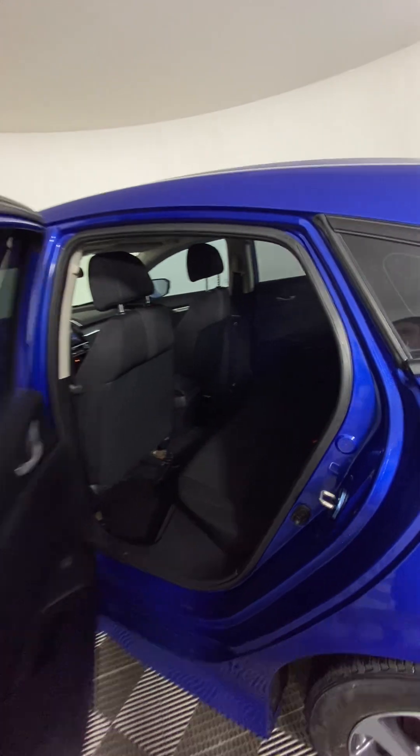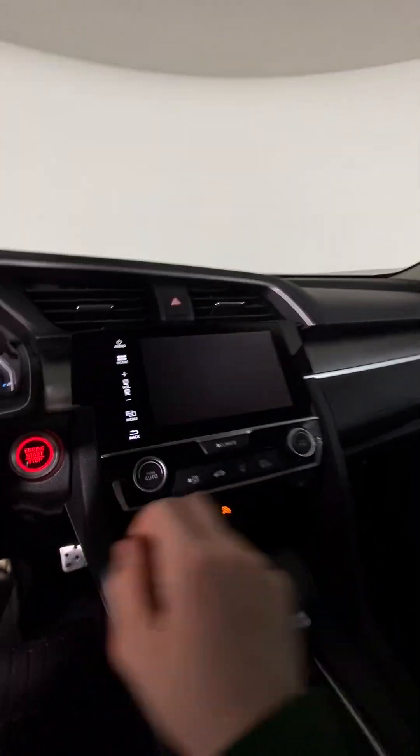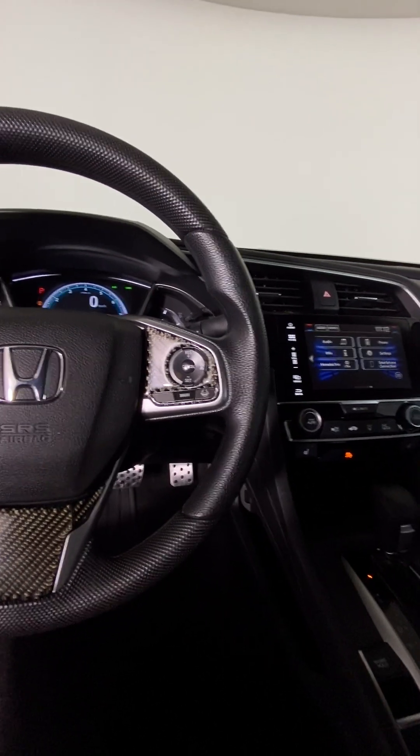All in all, this vehicle has been really well taken care of. It's equipped with almost everything, including a backup camera, which I don't think I showed you yet. If you're interested in this vehicle at all, give us a call or come visit us at Hyundai of Muskoka.